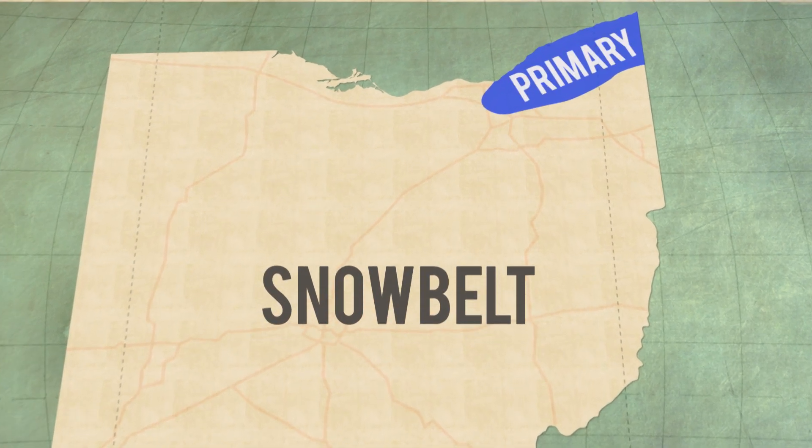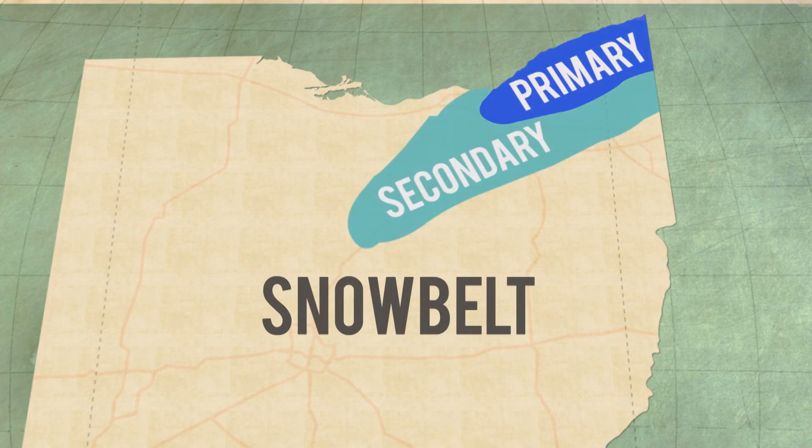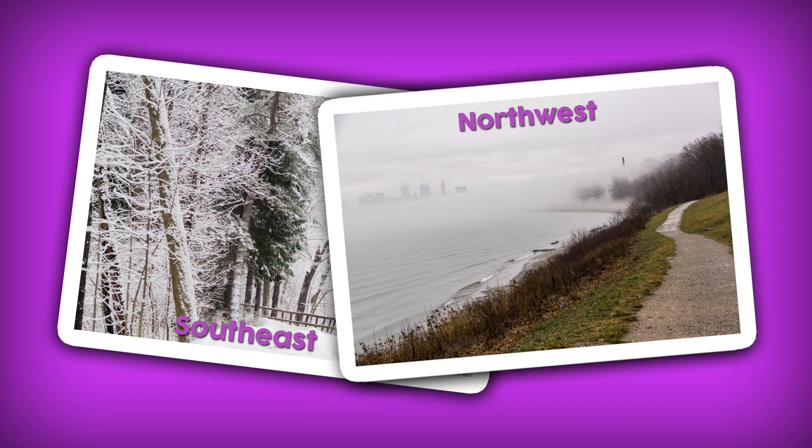Ohio has a primary and secondary snow belt centered around the northeastern part of the state. What's impressive about lake effect snow is that one part of a county can get pummeled with snow, while a neighboring community only a few miles away gets barely a snowflake. Here in Cleveland, we see it all the time — the southeast side of the city is a winter wonderland, while the northwest side gets only a dusting.